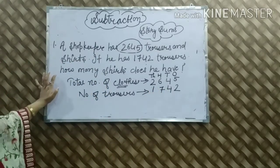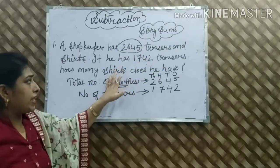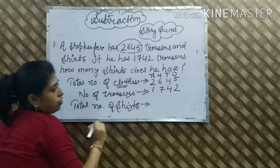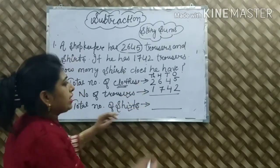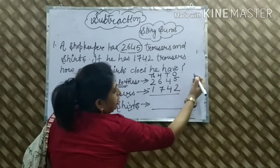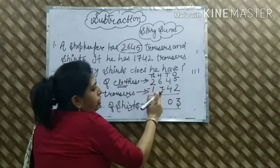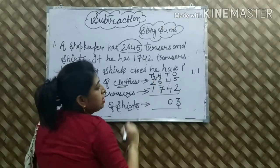अब हमें last statement देखनी है: How many shirts does he have? उसके पास shirts कितनी हैं? Total जो clothes थे, उसमें से trousers अलग होंगे, तो बाकी जो बचेंगी वो हमारी shirts होंगी. तो हम निकालेंगे — Total number of shirts. 1's में: 5 में से 2 कट की, बाकी बचा 3. 10's में: 4 है ऊपर भी 4, नीचे भी 4 — 4 में से 4 = 0. Next है 6, और नीचे है 7 — 6 में से 7 कट नहीं हो सकता, 6 small number है, 7 बड़ा number है. तो हम 1,000 से 1 borrow ले लेंगे.